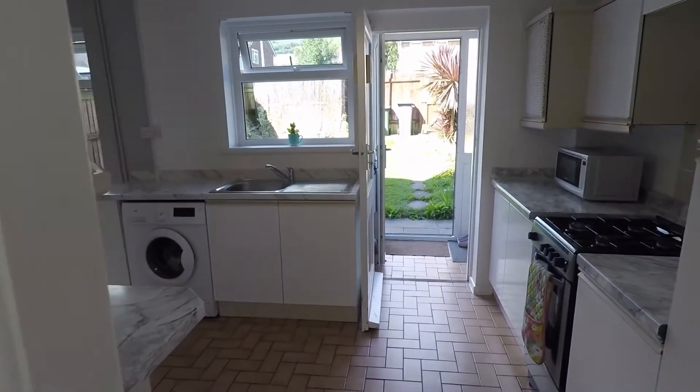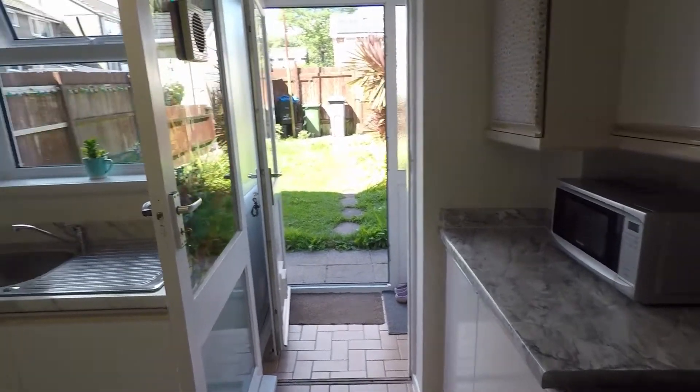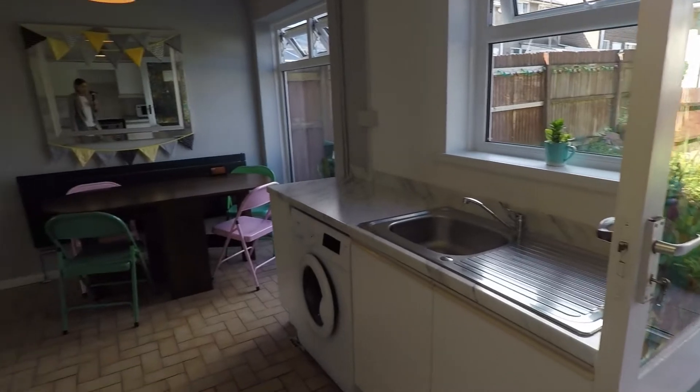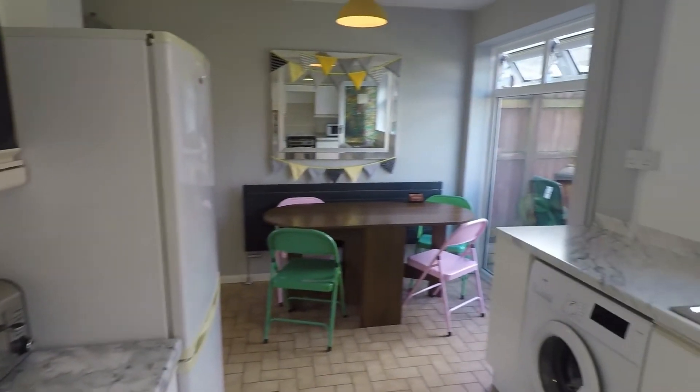If we walk straight into the kitchen — lots of worktop space in here and lots of cabinet space.